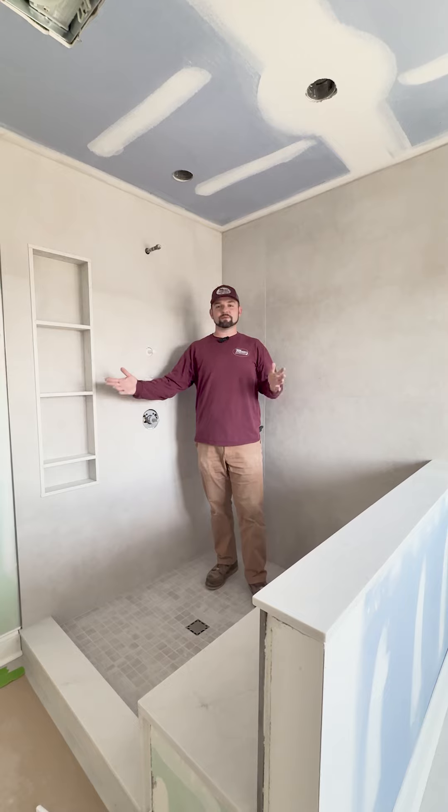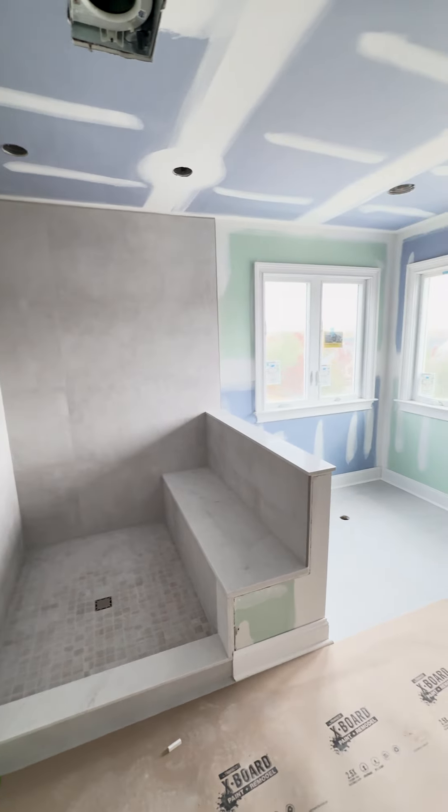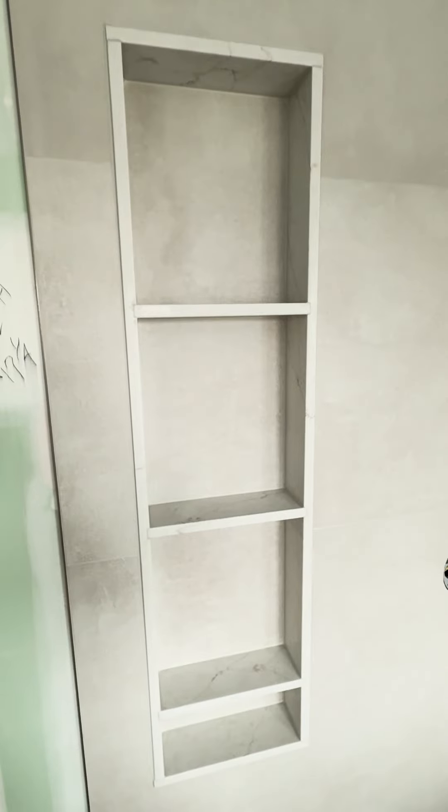Up here in our master bathroom, we just got done doing our tile work and the shower glass has been templated. Take a look at the beauty. Just remember guys, it's all about design and build — with great design comes great build.